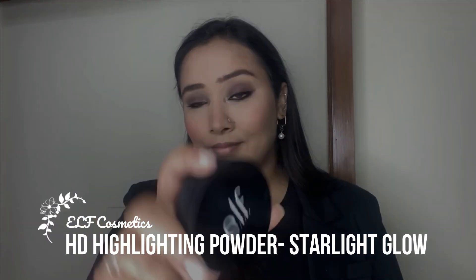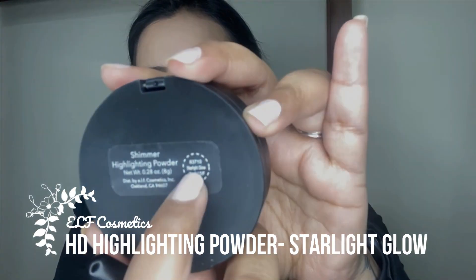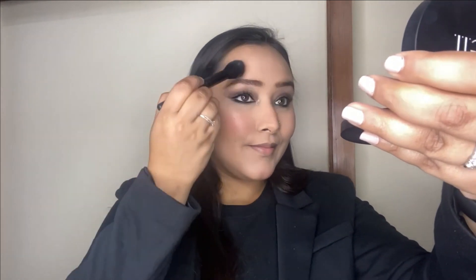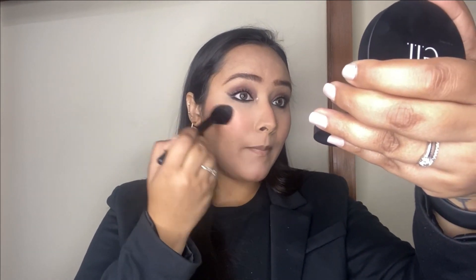To highlight the face I'm taking my HD highlighting powder in the shade Starlight Glow and applying it on all the high points of the face. It's a really beautiful champagne golden highlight with a glow-from-within kind of radiance. I'm also taking it on my fingers and adding it along the brow bone and the cupid's bow.